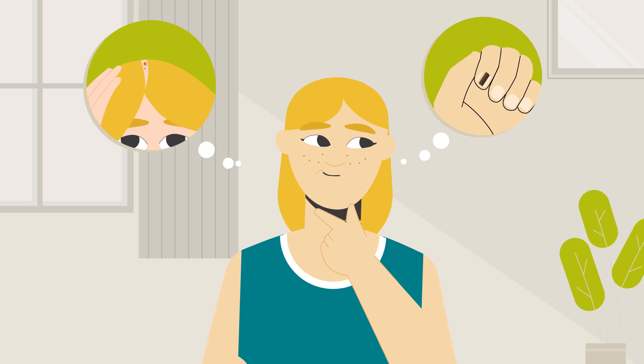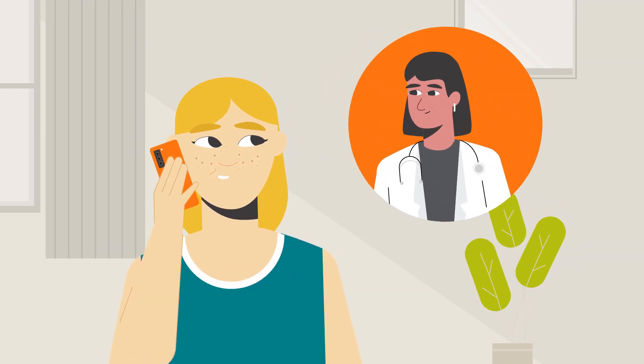If you find a spot you are concerned about, don't delay. Make an appointment to have it checked soon.